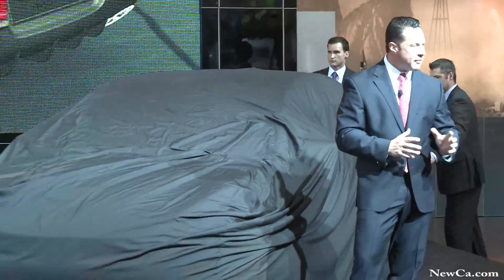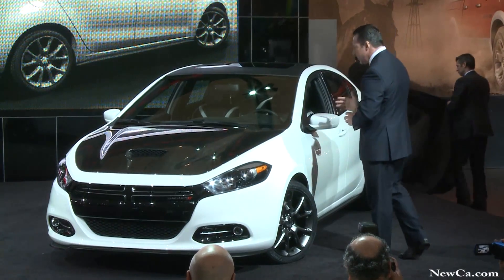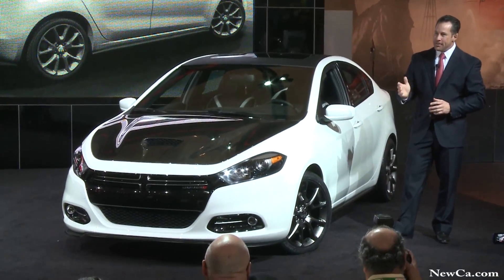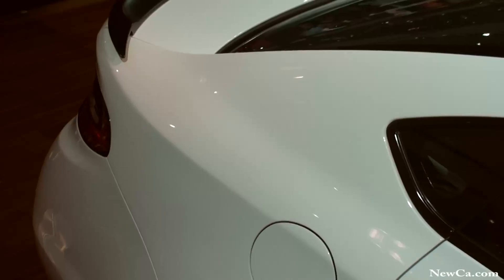I am pleased to introduce to you the never-before-seen Mopar Modified 2013 Dodge Dart GTS version. With its matte black trim pieces, carbon fiber hood, roof graphics, spoiler, side sills, and 18-inch wheels, this is one mean-looking machine.